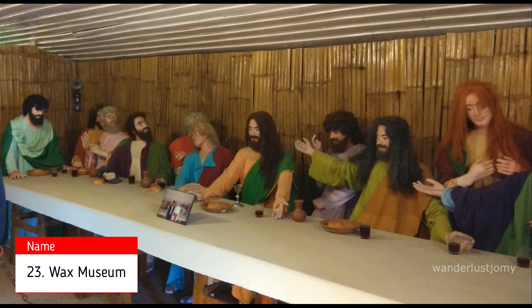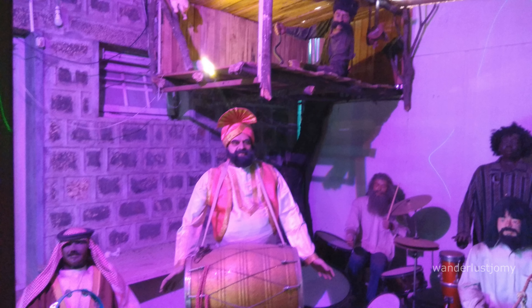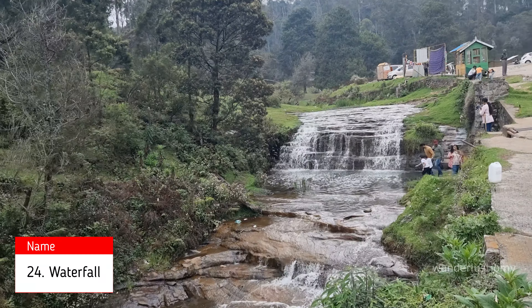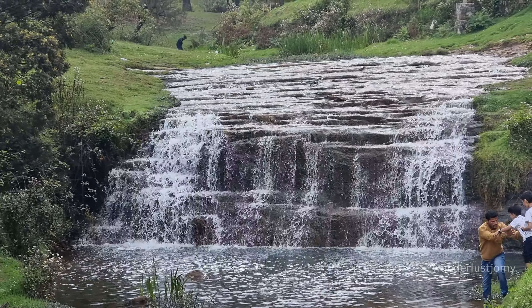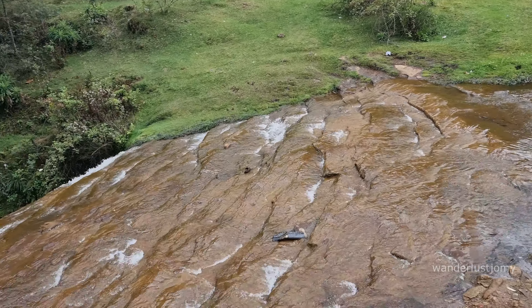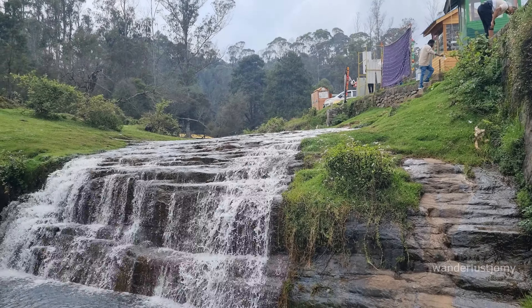The Wax Museum in Kodaikanal is a fascinating attraction featuring life-size wax figures of famous personalities from diverse fields including history, politics, cinema, and science. Nearby, there is a beautiful waterfall located near the turnoffs for Fairy Falls and Dolphin's Nose. I couldn't find the exact name of this waterfall, but its location is included in the description. This hidden gem adds to the charm of exploring Kodaikanal.